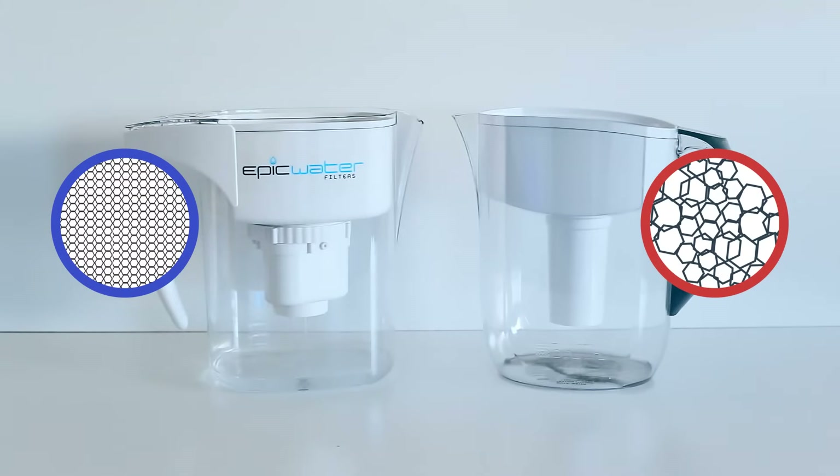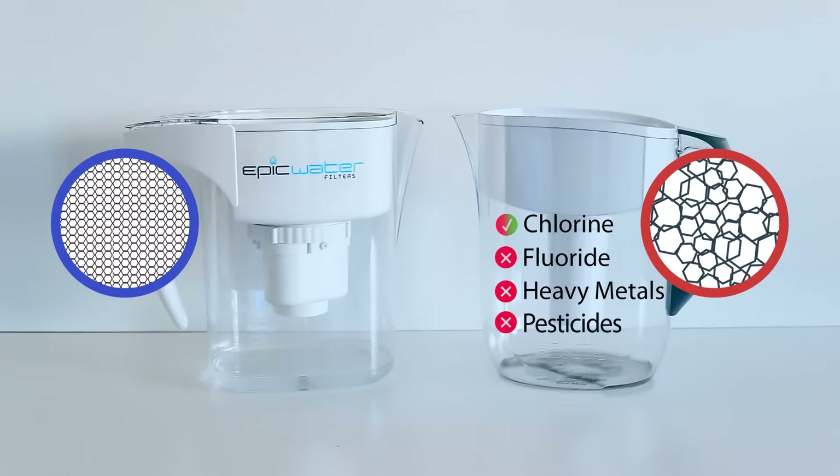To be honest, the Brita filter does remove some chlorine, but since water takes the path of least resistance, contaminants like fluoride, heavy metals, pesticides, chemicals, and trace pharmaceuticals slip right through the larger holes and into the water you drink.